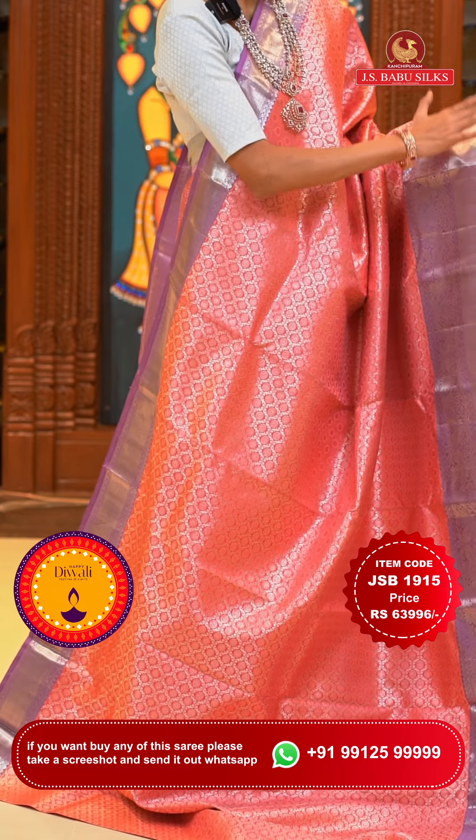Dear beautiful ladies, I hope you had a lovely time watching today's live, which was all about the Kanchi Pattu sarees. I've shown you so many designer sarees, so many beautiful colors, and so many different patterns. I hope you are placing the orders right away. You can also place the order through our website at www.jsbabusilks.com. We will be back very soon. Until then, stay safe and keep shopping only from Kanchipuram JS Babu Silks. Namaskaram.